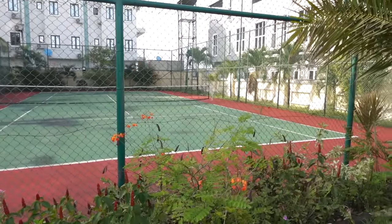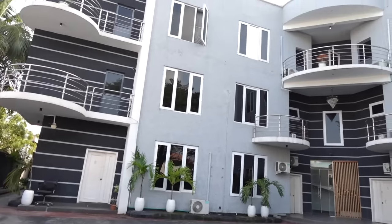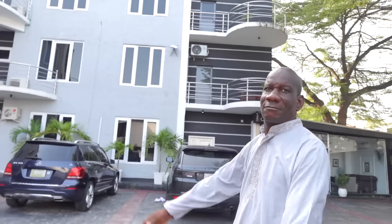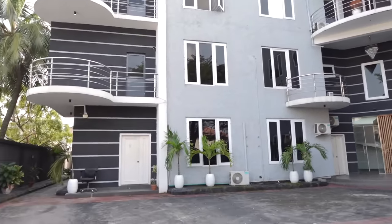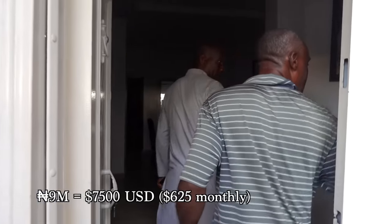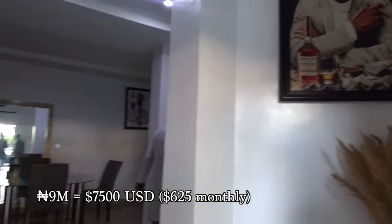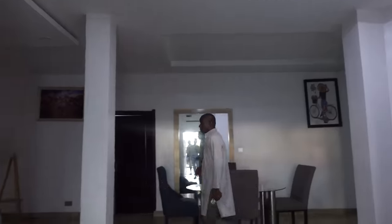This is the second property we took a look at. They were trying to sell or rent the entire building, and one unit in here was about nine million naira for the year. Upon entering the unit, there's a picture of Tupac — I wasn't expecting that.